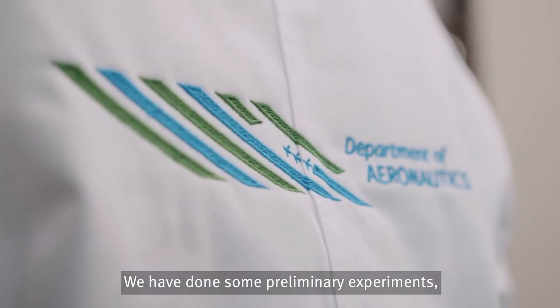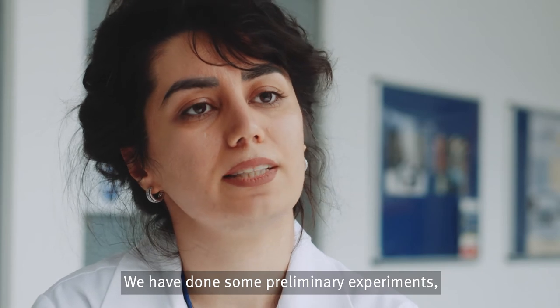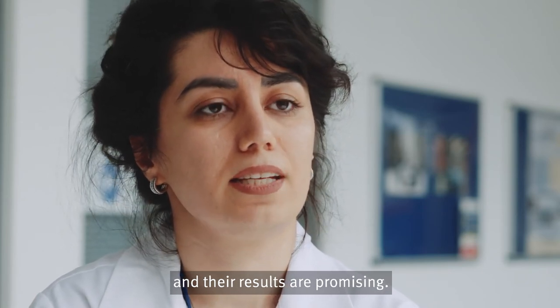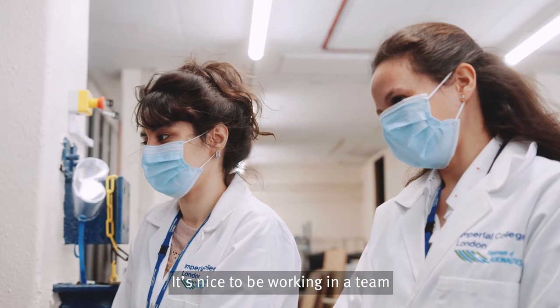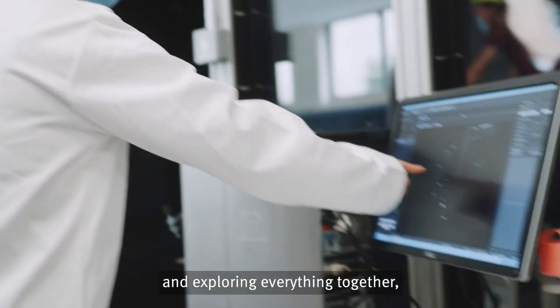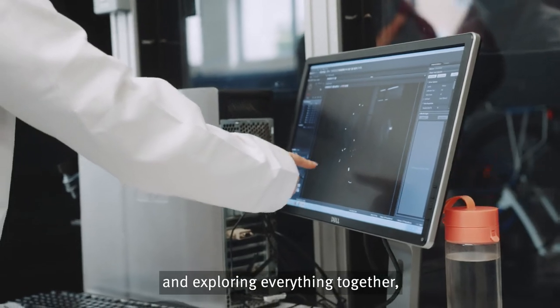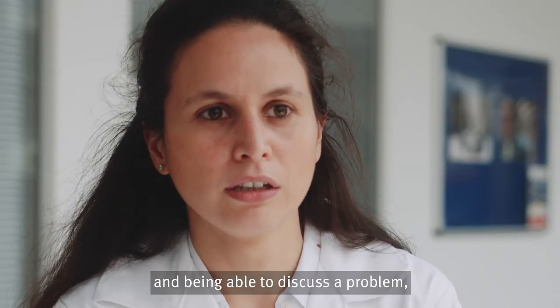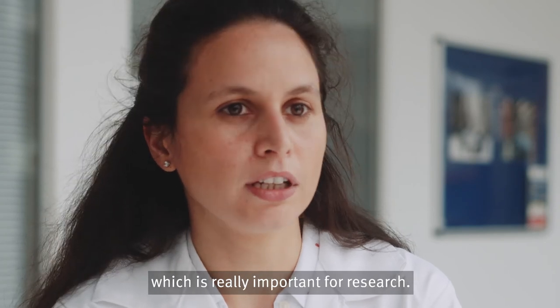We have done some preliminary experiments and the results are promising. It's nice to be working in a team and exploring everything together and being able to discuss a problem, which is really important for research.